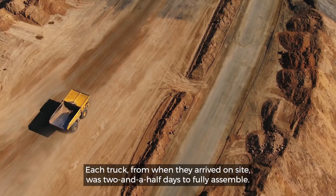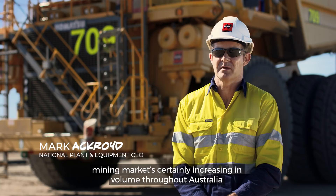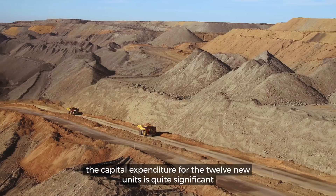The motivation behind securing a large fleet is the mining market is certainly increasing in volume throughout Australia, which created an opportunity that I could foresee in the distant future. The benefits of Englo renting these trucks as opposed to purchasing is the capital expenditure for the 12 new units is quite significant and they could turn these trucks off in three years' time if the mine happened to change direction.